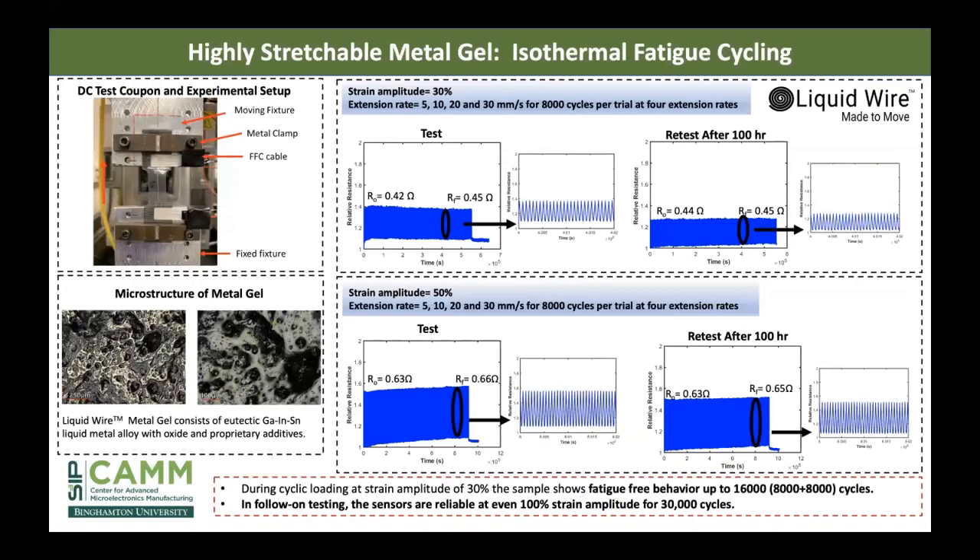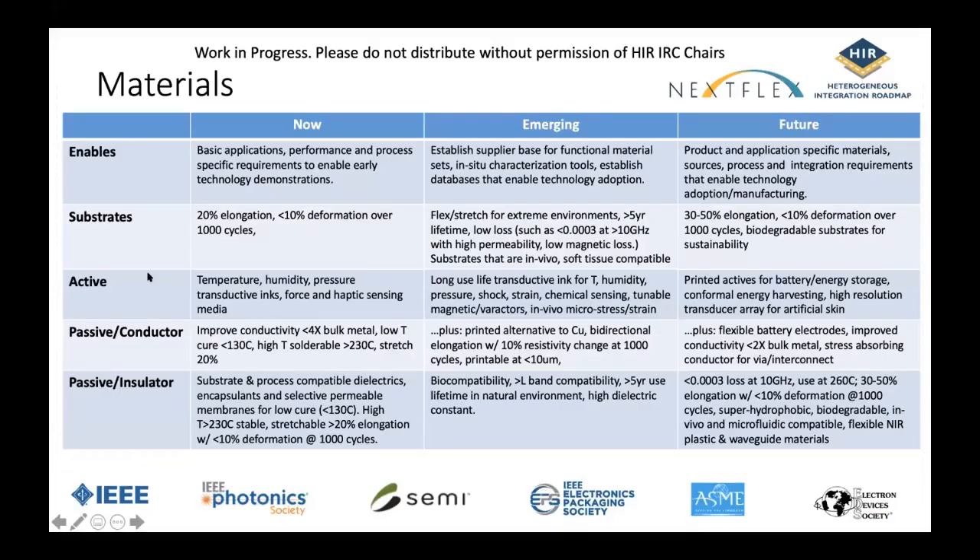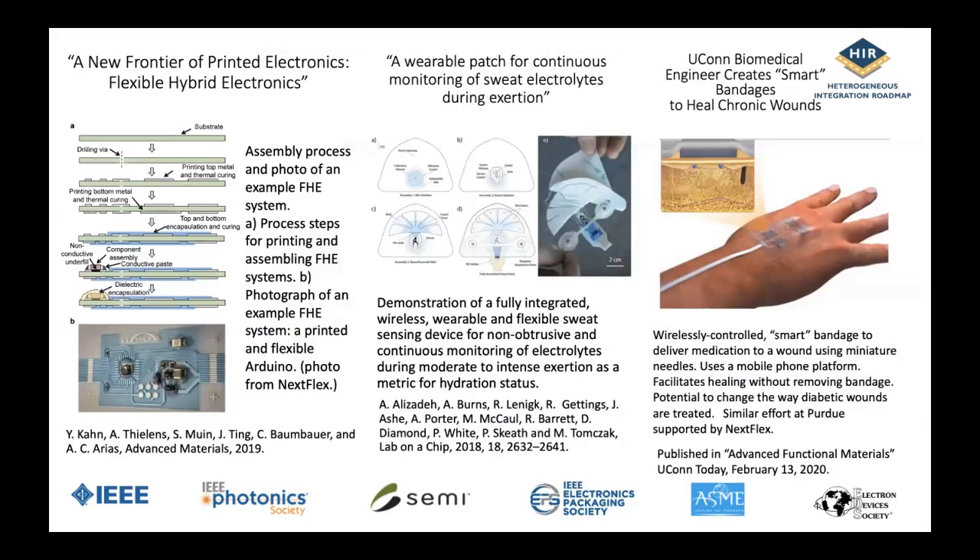As part of our roadmap table, together with Nextflex, we've been working with a company called Liquid Wire, which has developed a liquid metal gel consisting of gallium, indium, and tin. This material can be dispensed, extruded, and printed to form conductors that have less than an ohm in resistance after tens of thousands of cycles, up to strains of 100%. When we look at the details of our roadmap under substrates and associated printed inks, this was clearly a future objective, but this is a company making this and providing samples to other companies to integrate into their devices — truly stretchable conductors.